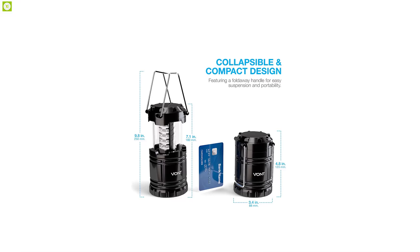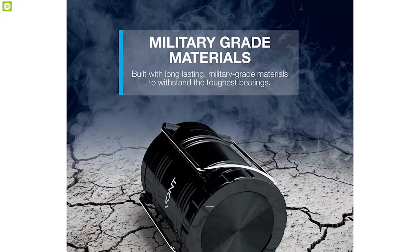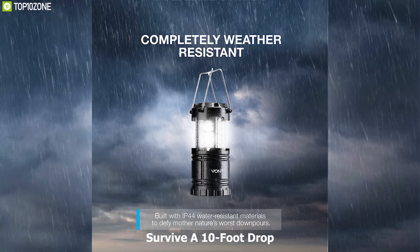When collapsed, it is as small as your phone and easily fits in your backpack for convenient carrying. Built with aircraft-grade materials, this lantern is able to survive a 10-foot drop, yet is waterproof enough to survive even after being submerged underwater.